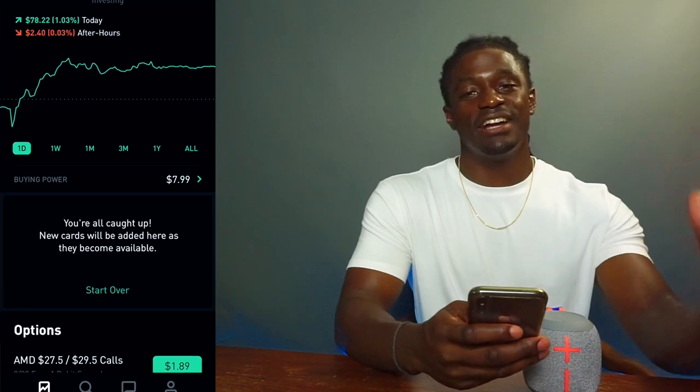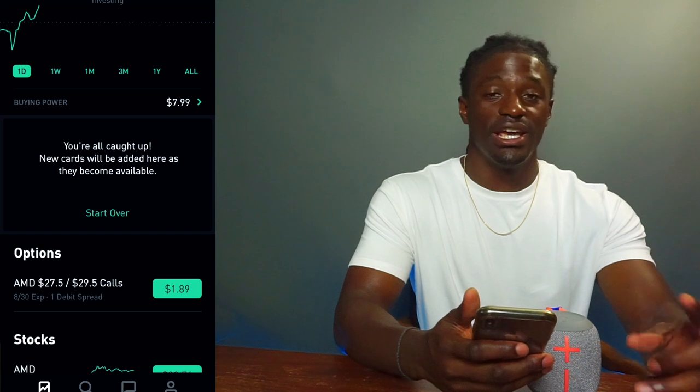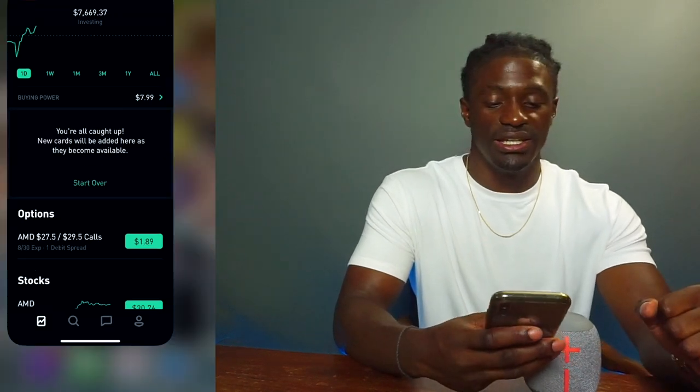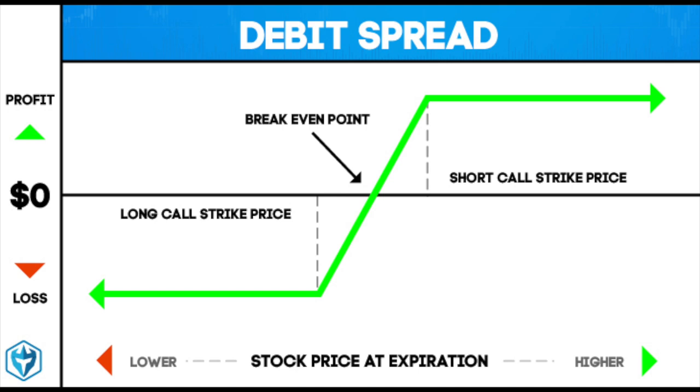As a lot of you guys know, I love AMD, so I decided to do a trade option debit spread on AMD earlier this week. If you don't know exactly what a debit spread is, basically in finance a debit spread, aka the net debit spread, results when an investor simultaneously buys an option with a higher premium and sells an option with a lower premium. The investor is said to be a net buyer and expects the premium of the two options — the option spread — to widen.